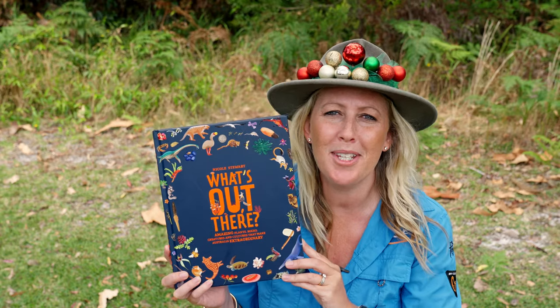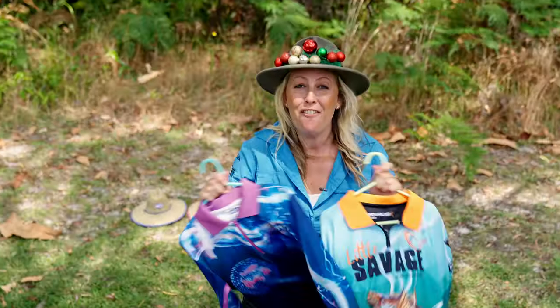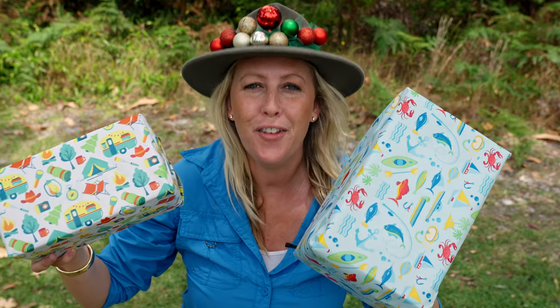This gorgeous book, What's Out There?, is full of amazing facts about our awesome country. And don't forget when you're playing outside to cover up in these slick looking sun shirts and straw hats. And don't forget some fishing and camping paper for your prezies.